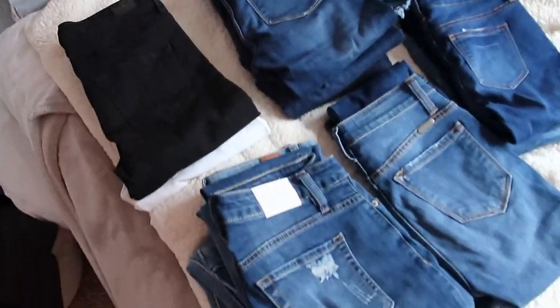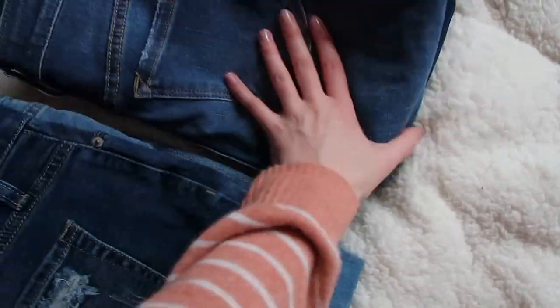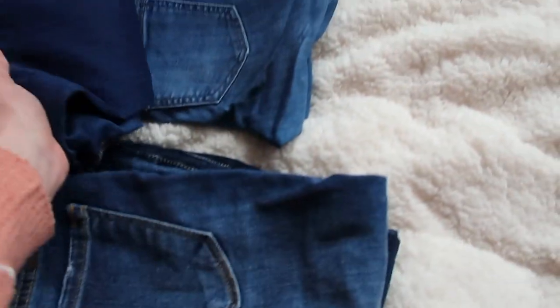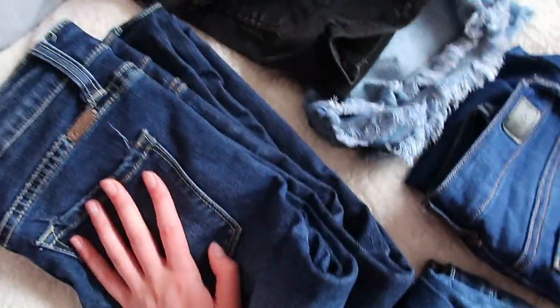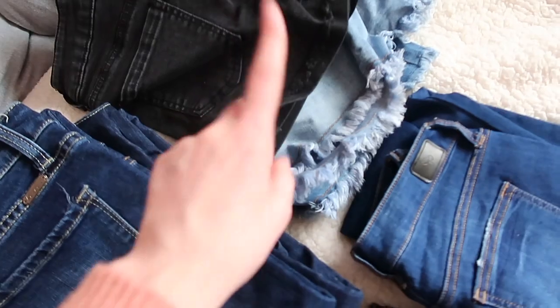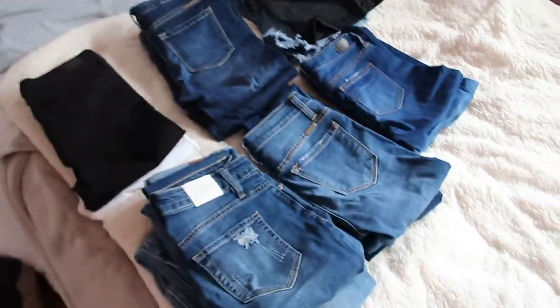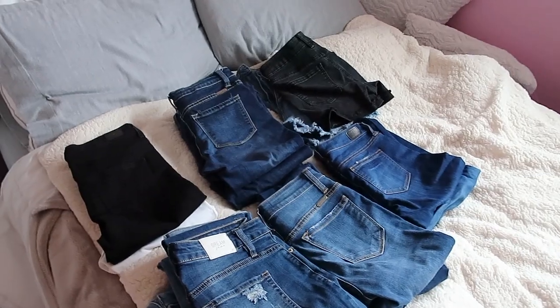I got my jeans done — got my black pair, my white pair. These are either flares or mom jeans. These ones are my distressed denim, these have a frayed hem — I might keep them, not sure, they're kind of short on me. These are all just plain non-distressed jeans, and then these are my shorts and skirts. Those are good — now I'm gonna do my leggings and active pants.